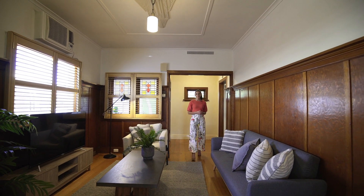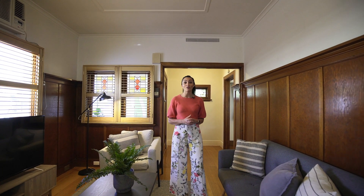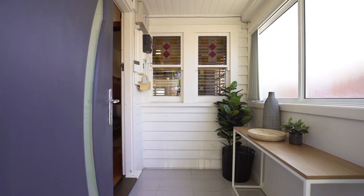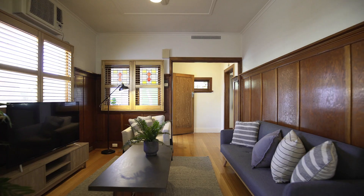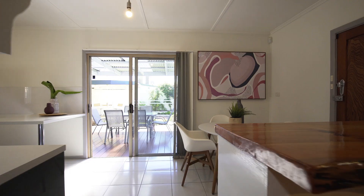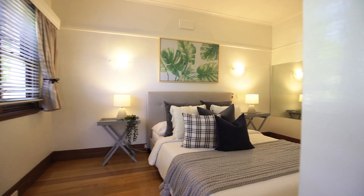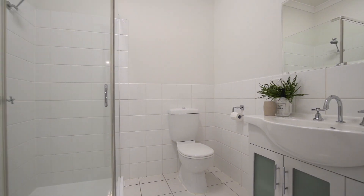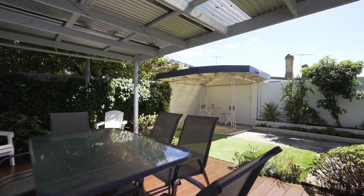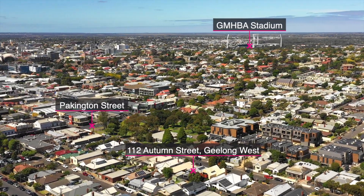A hop, skip and a jump to Packington Street is just one of many reasons as to why 112 Orton Street should be at the top of your list. A simplistic fusion of character charm and updated trimmings sets this two-bedroom home apart, complete with a decked undercover area, garden space and a secure lock-up garage, not to mention the ideal location. You really do have the complete package.